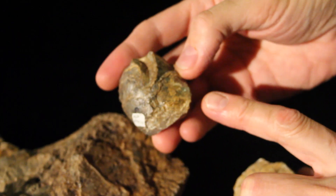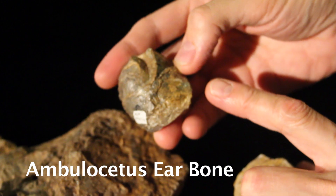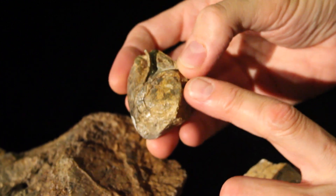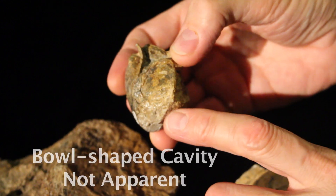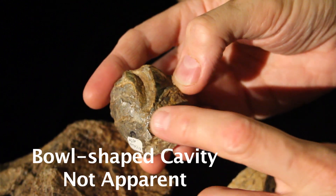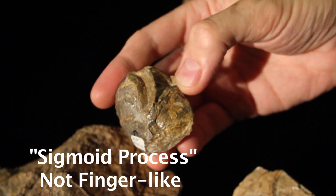So this is the tympanic of ambulocetus. That's the whole bone. This one is somewhat crushed. Usually there's a cavity in the middle, and then the part on the inside is called the involucrum. On the outside, this ridge is the sigmoid process.